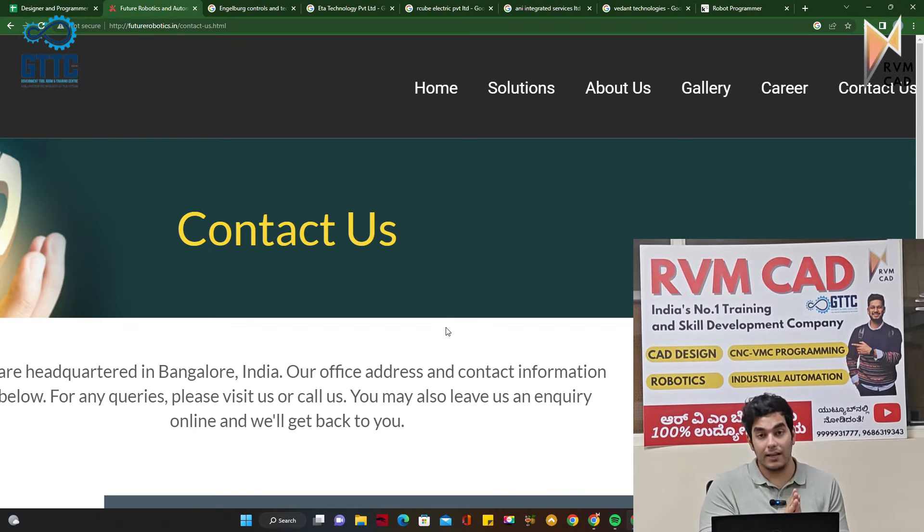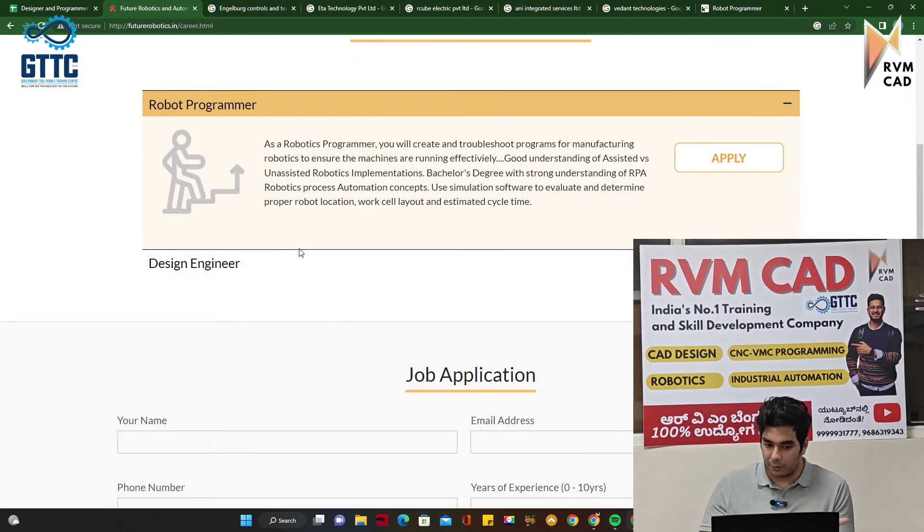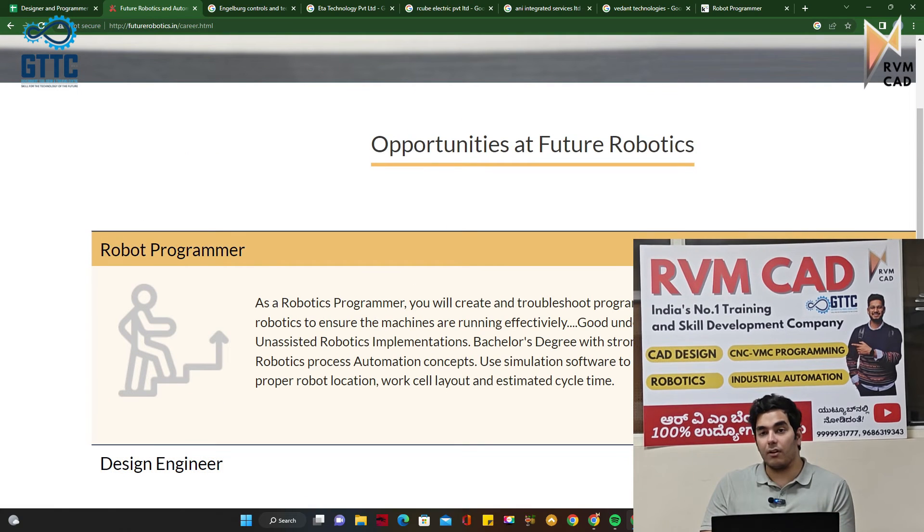You can send your resume on WhatsApp — don't make a direct call, as people get irritated because these are company MDs and founders. In the career section, they have openings for robot programmers as well as design engineers. Design engineers need skills in SolidWorks and NX — either is fine. They need a robot programmer as well. When you apply, tell them you got this job update from RVM CAD Bengaluru and apply with your latest resume. Even students from the north can apply.